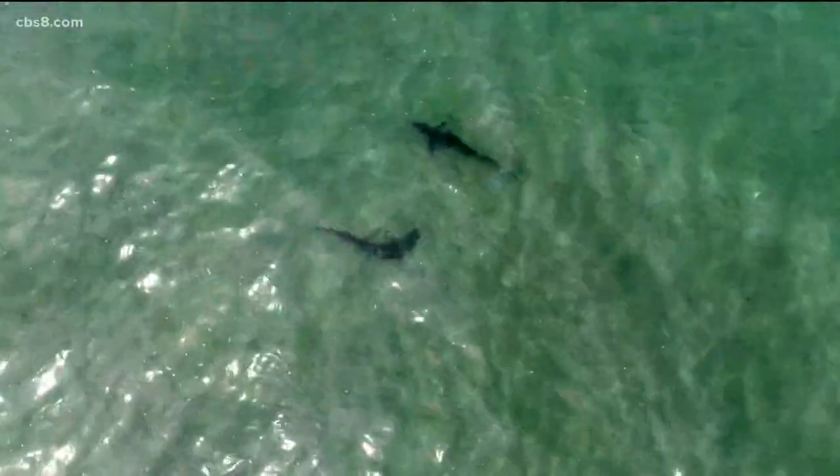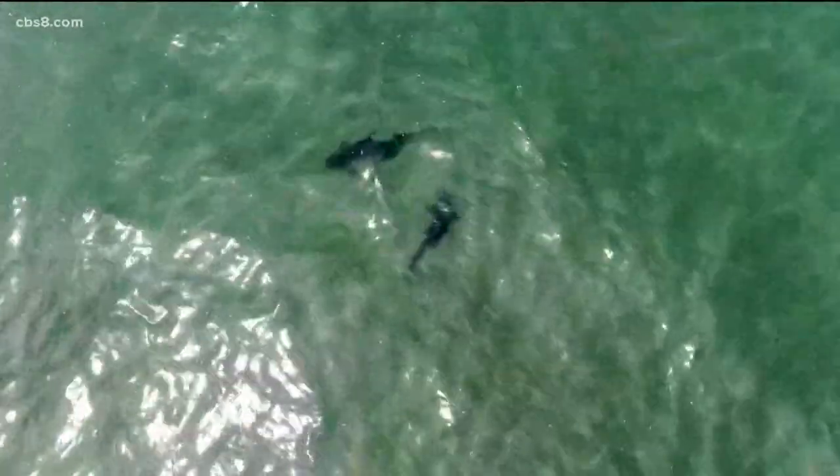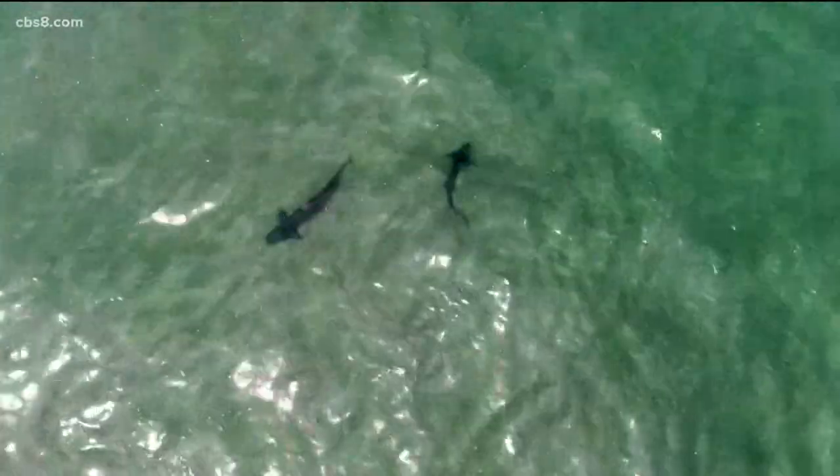His number one question: are they dangerous? Listen, these are leopard sharks — they're harmless. The reason they're harmless is because they've got a mouth the size of a quarter and the only teeth they have is like a row of sandpaper.